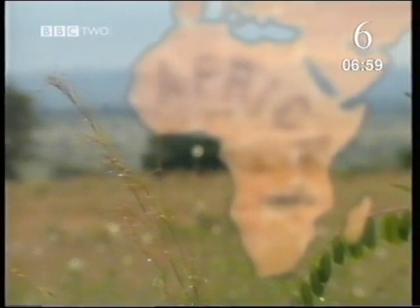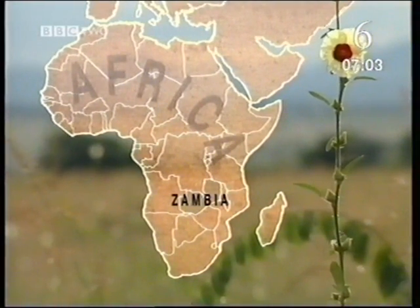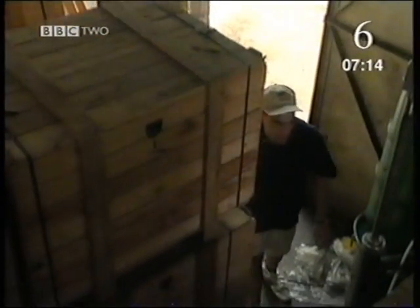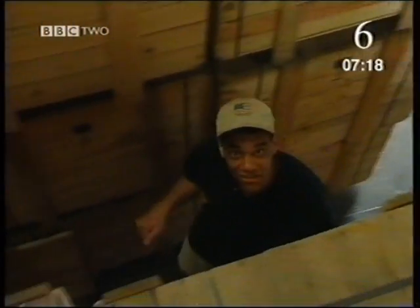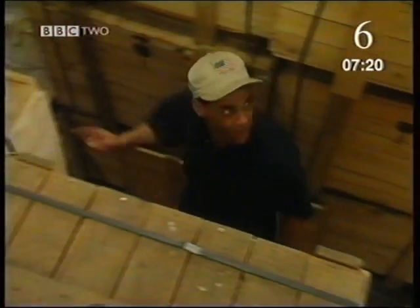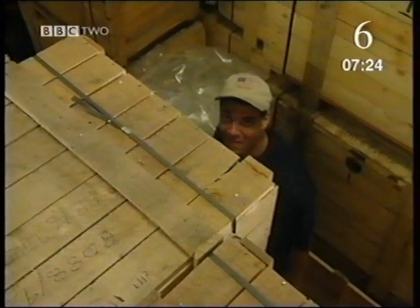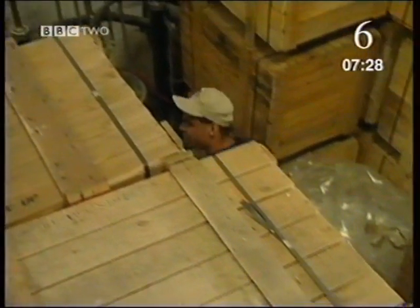Zambia is a country in Africa — it's about twice as big as Britain. The capital city of Zambia is called Lusaka. Well, here I am in Lusaka, and this depot is my starting point. I've been told that my fridge is among this lot here, but there are hundreds of them, so I'm going to need a bit of help. I've been told to find a man called Fred.